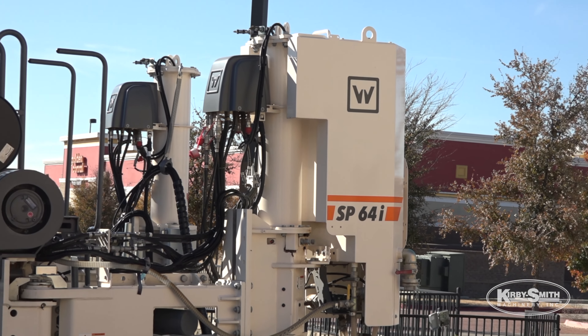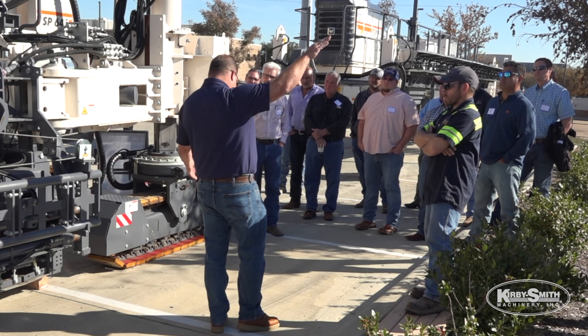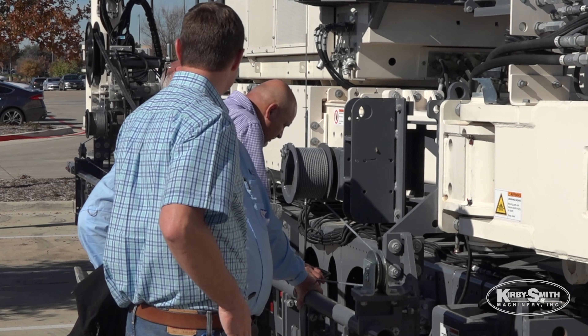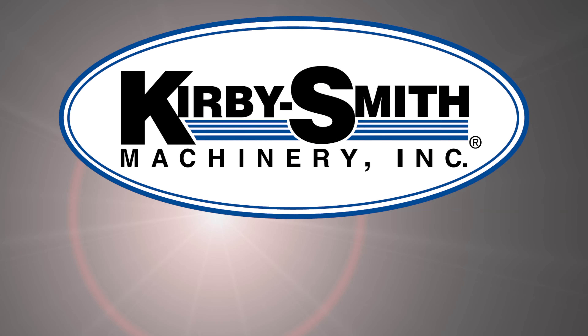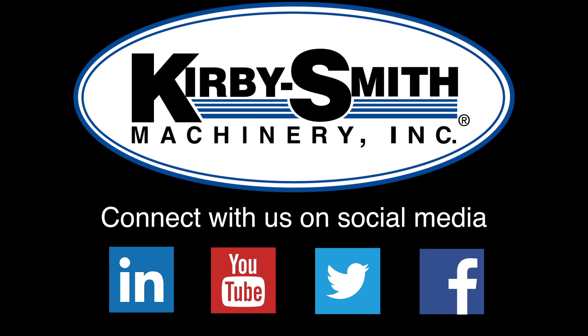The event's called the Workin and Kirby Smith slip form paving seminar. Kirby Smith is very proactive in trying to get the customers and us as a team — it's a partnership. Workin has a world-renowned product, and this shows what kind of product support Kirby Smith can bring to the table and what kind of quality products Workin manufactures and the ingenuity they bring. The innovation that Workin has is second to none.